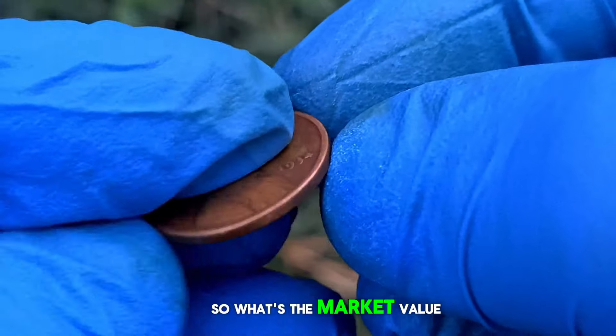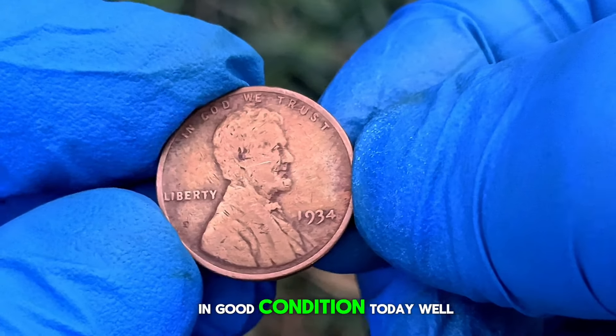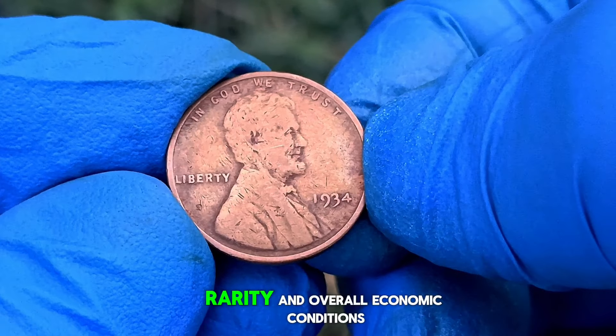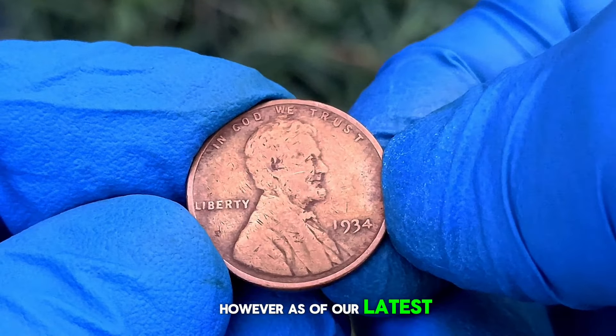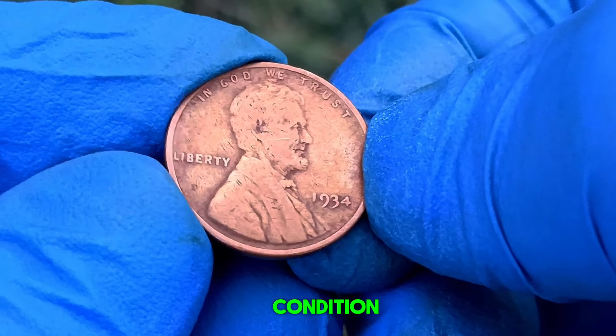So, what's the market value of a 1934 wheat penny without a mint mark in good condition today? It can vary based on factors such as demand, rarity, and overall economic conditions. However, as of our latest research, you can expect to fetch anywhere from $1.6 million for a penny in good condition.